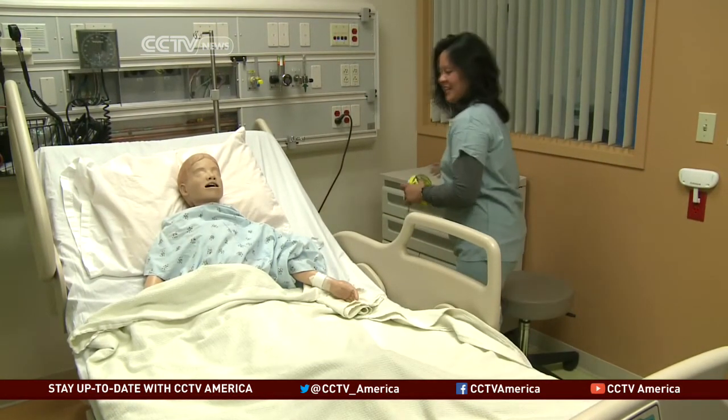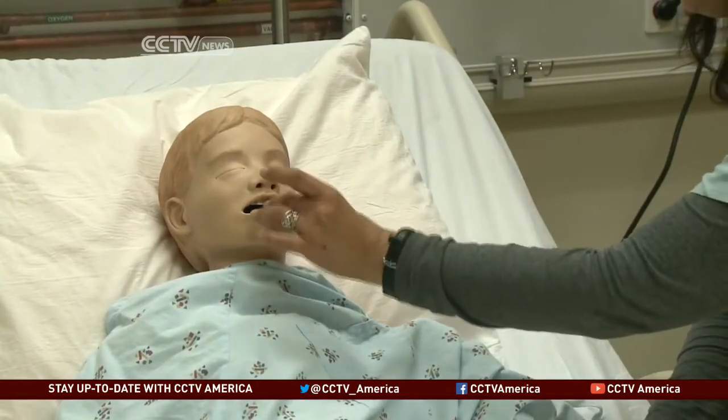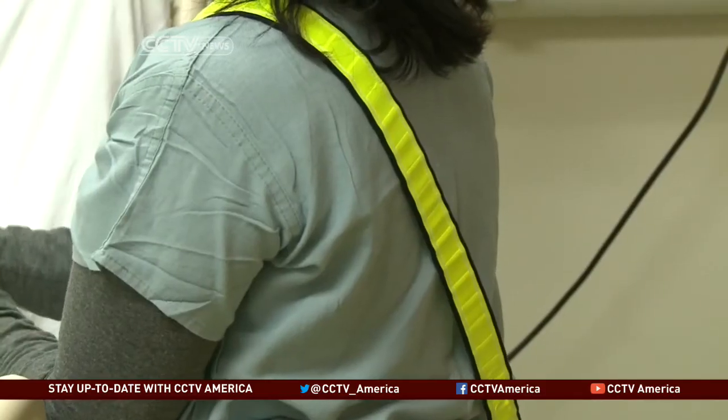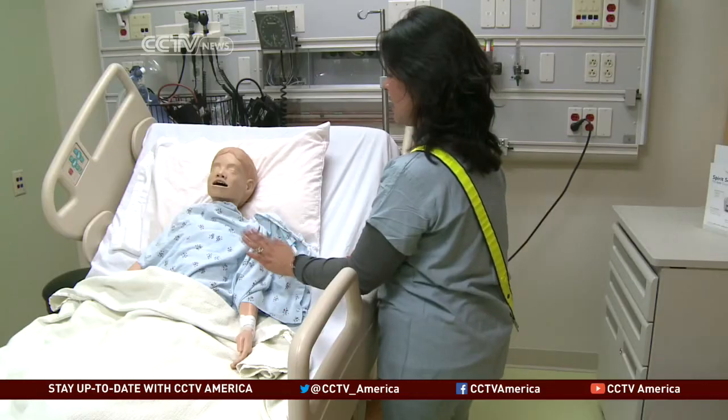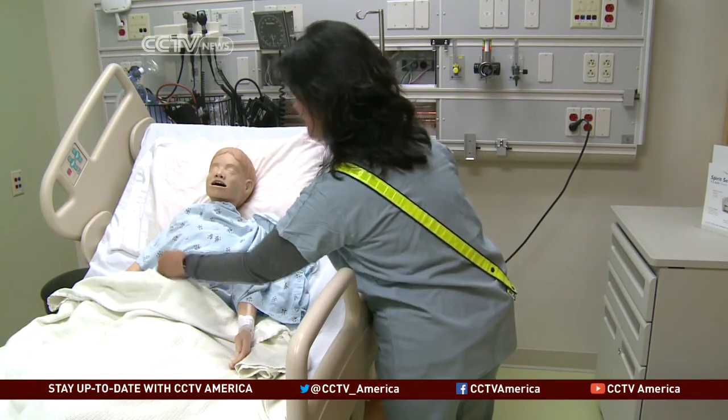It was here that nurses first experimented with wearing sashes to indicate they are administering medicine and should not be disturbed. Two medical centers in nearby Hayward, California implemented the idea and saw medication errors drop by 58 and 72 percent.